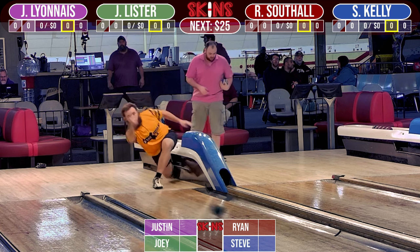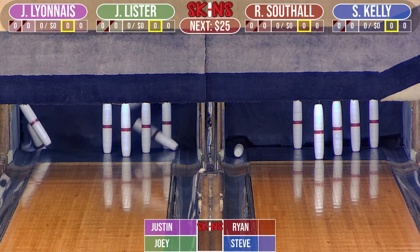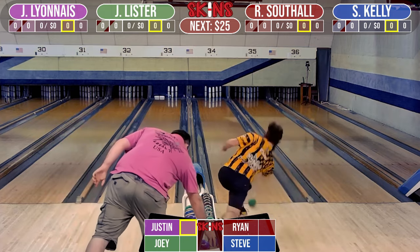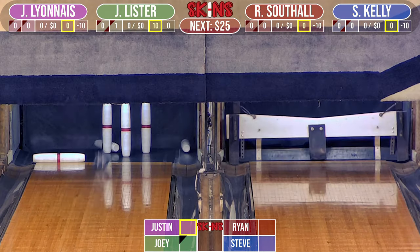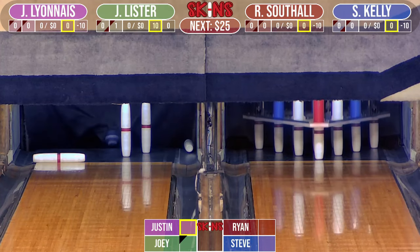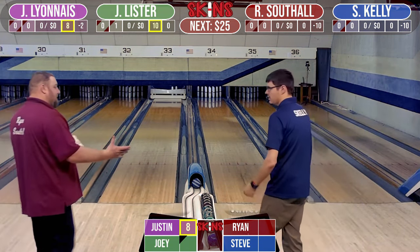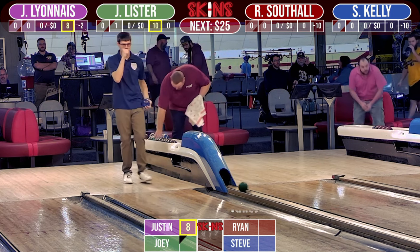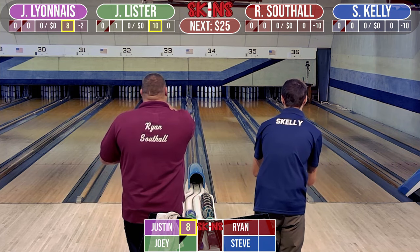Joey Lister on lane 34, JT Lyonese on 33. Joey's out to the left, leaves the Cleary. JT's all over the head pin, going to leave a triangle — the three, five, and six. Lister off the wall, hits the Cleary — what a shot. JT just gets by, leaves the three and six. If you or someone you know is looking to advertise, contact Matt Soucy, Jordan Britton, Corey Lisi, or Lexi over at Lita Lanes. We're trying to build the game and get a big turnout for every taping.